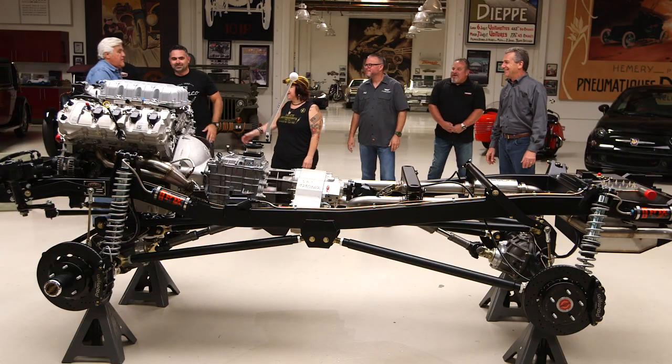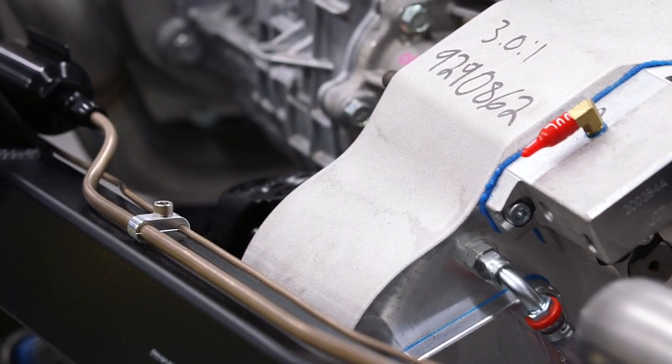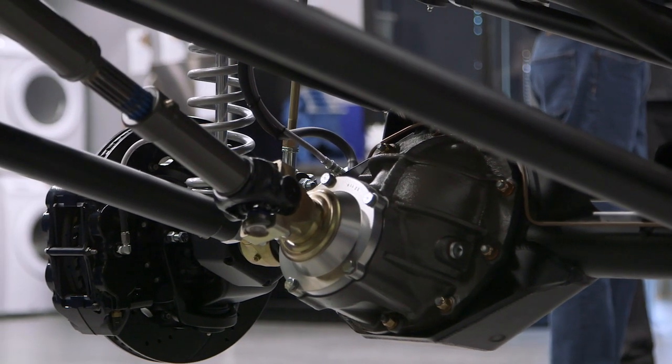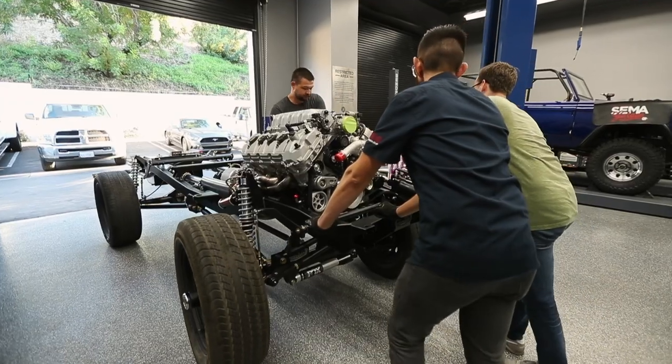The chassis we're building for Jay is an adventure series with coilover shocks all the way around from Fox. The 2x4 frame rail is CNC mandrel bent with 3/16 wall thickness. Axle housings are all fab housings, with Dutchman 35-splines in the rear to handle the horsepower. SST stepped up and Tremec has also stepped up with the new 5-speed TR4050 for this build as well. We're super excited — it's going to be a monster.